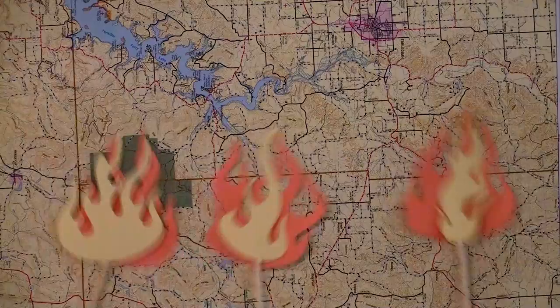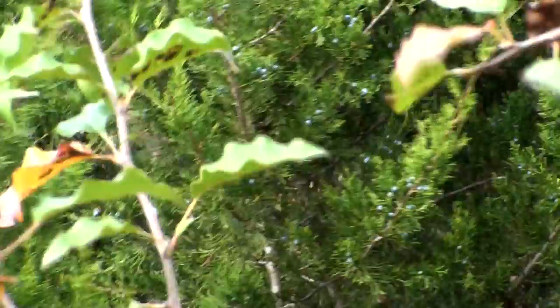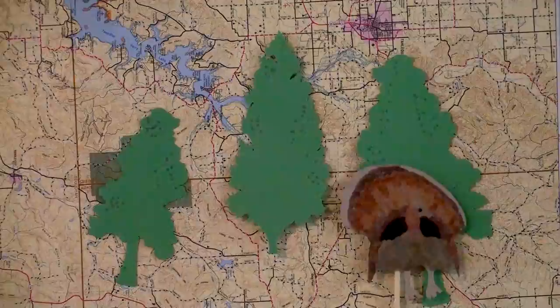Eastern red cedars are an invasive juniper in at least 37 states, and fire control in recent decades has allowed eastern red cedars to invade the Great Plains of Oklahoma, threatening its biodiversity. This juniper's encroachment onto our tall grass prairies displaces native grasses and forbs, which reduces food for wildlife, thus decreasing biodiversity.